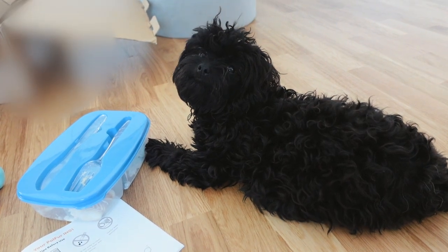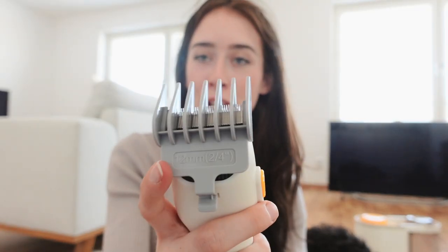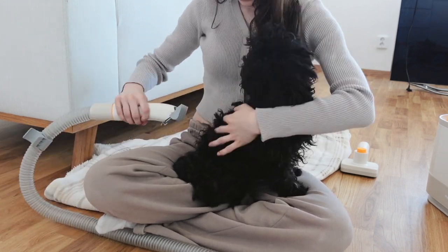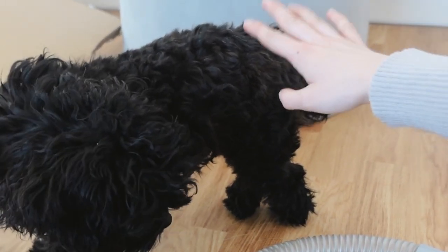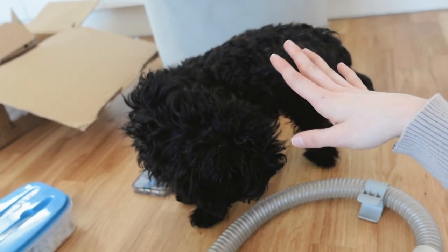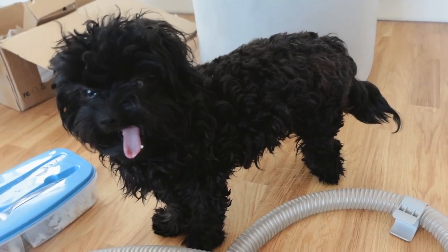Now we're gonna start what you've all been waiting for — Molly's trim! I brought out some fish treats to make her sit still. We're gonna try the 12-millimeter comb for her body and see how it turns out. I only finished the back of her but it looks so good — I'm shocked, because when I've done this before it turns out so uneven. It kind of looks like she actually went to a groomer. So far it looks really good!